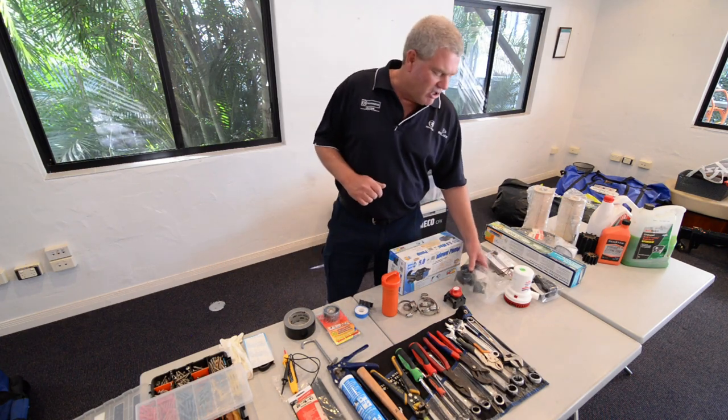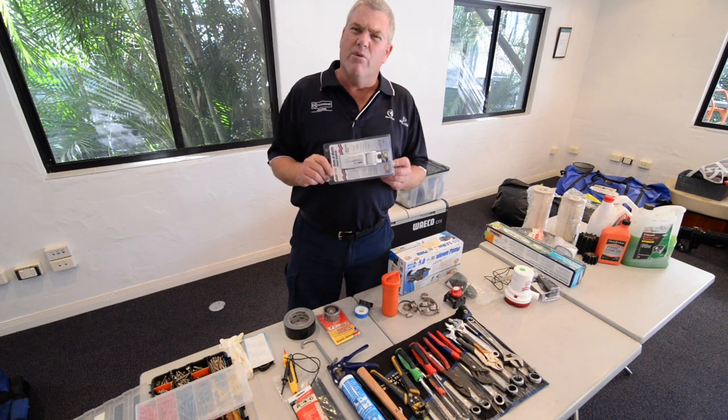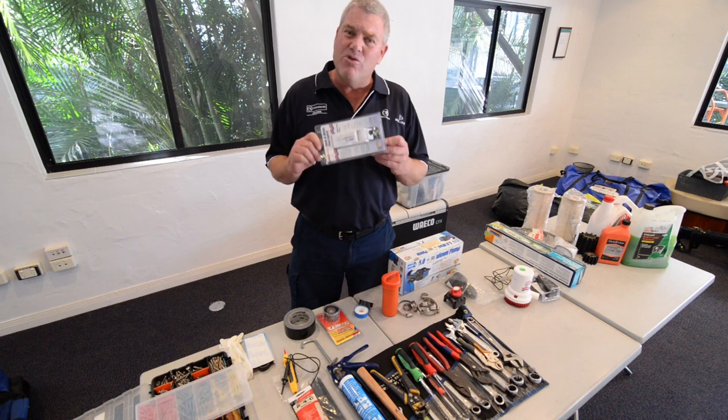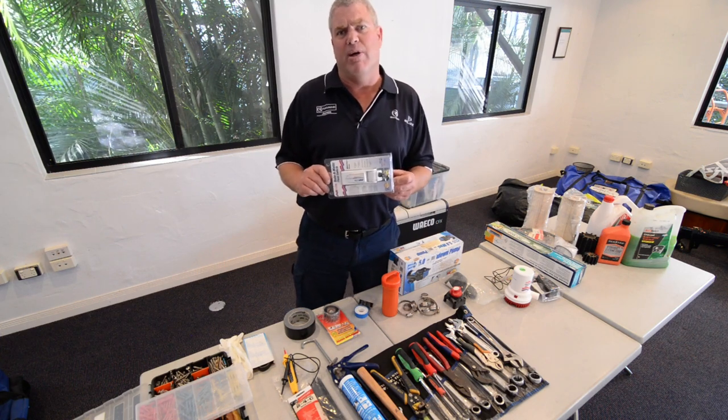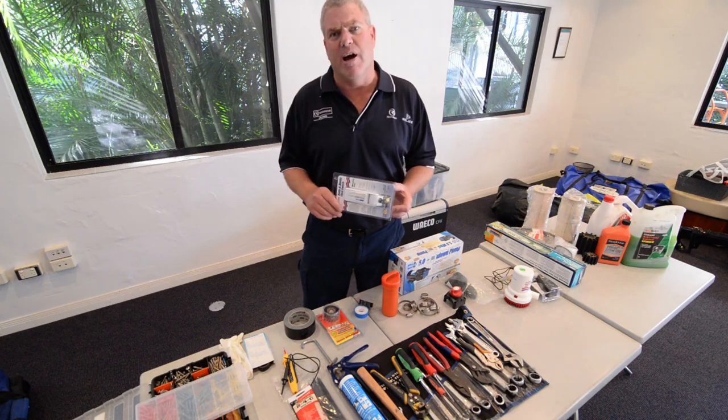A couple of other bits and pieces I like to keep on board — there's always a float switch. If you go get a float switch, have a look in your shower sump box and get the one that matches. That's usually the one that's going to cause you trouble out on the water. The shower starts to back up, family's had enough, and it's time to go home.